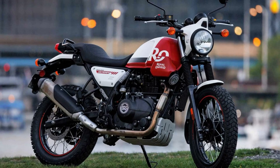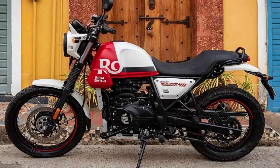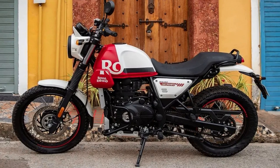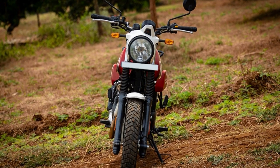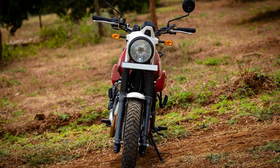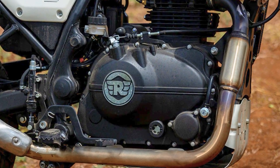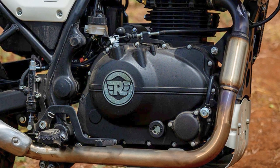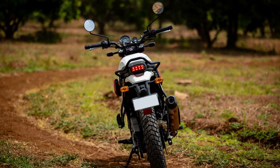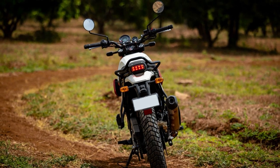What really sets the Himalayan Scram apart is its stripped-down, lighter, and more flickable design. This motorcycle is built for riders who want to feel the wind in their hair and the pavement beneath their feet. With its flat seat, rally-like suspension travel, aluminum rims, and massive ground clearance, the Scram is the perfect motorcycle for those who want to explore the world on two wheels. Royal Enfield has even more in store with its upcoming 450cc engine platform, and the Scrambler is just one of the models that will be launched based on this platform, promising to be a lighter road-oriented model that will appeal to a wider audience.